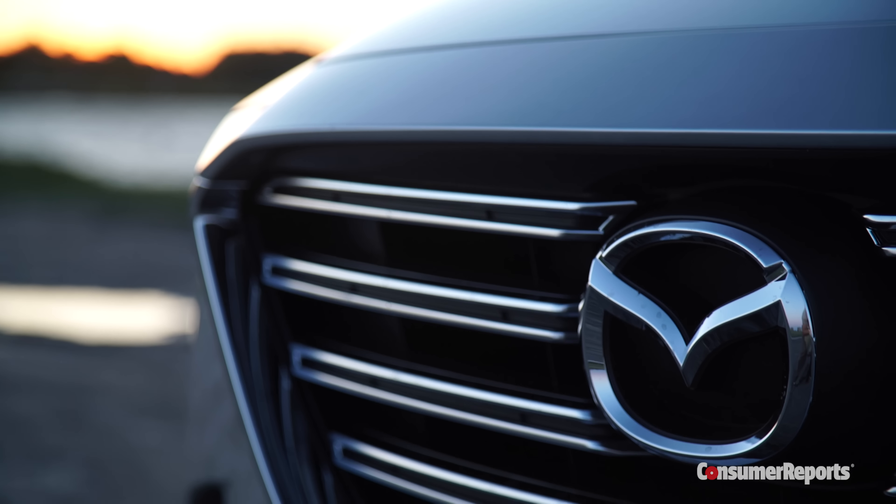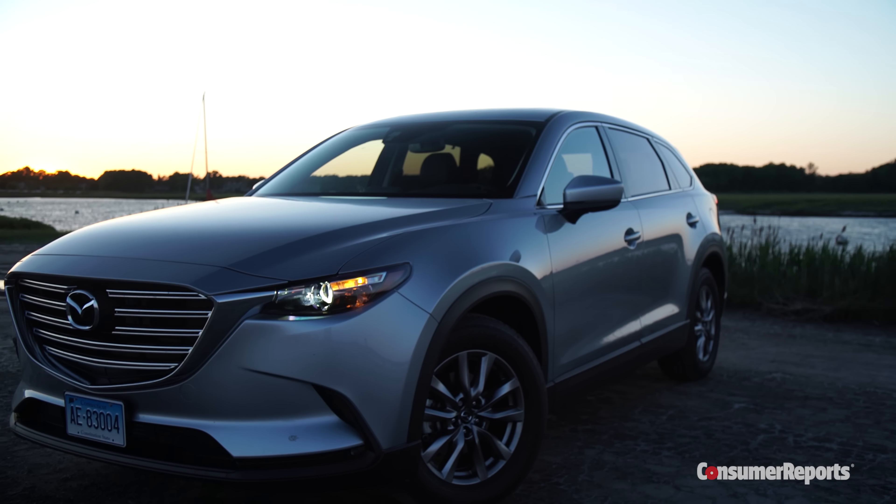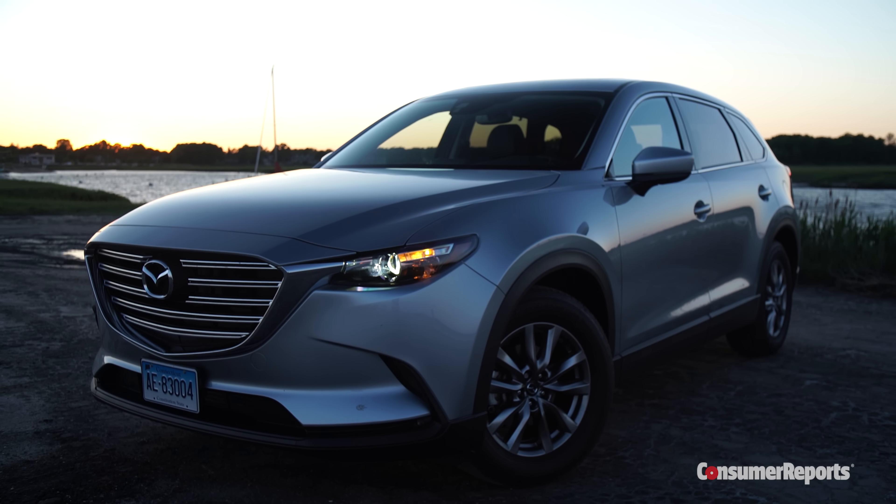Mazda strives to give all of their cars common family traits: efficient, fun to drive, and feeling somewhat upscale. That even applies to their CX-9 3-row family hauler.